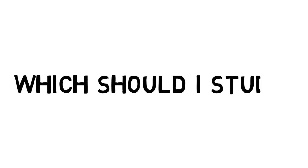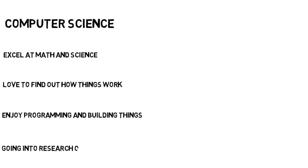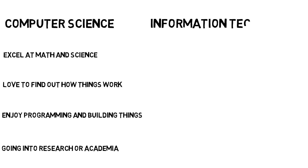So what should you choose? You should major in computer science if you excel at math and science, as the degree requires higher level math and science classes. You should also get into computer science if you like finding out how things work, as this program typically covers the low level aspects of computing and you'll study what makes computers tick. If you enjoy programming and building things, this is the major for you, as you will dive heavily into programming theory and the building blocks of programs. If you are going into research or academia, this is also a good major choice.